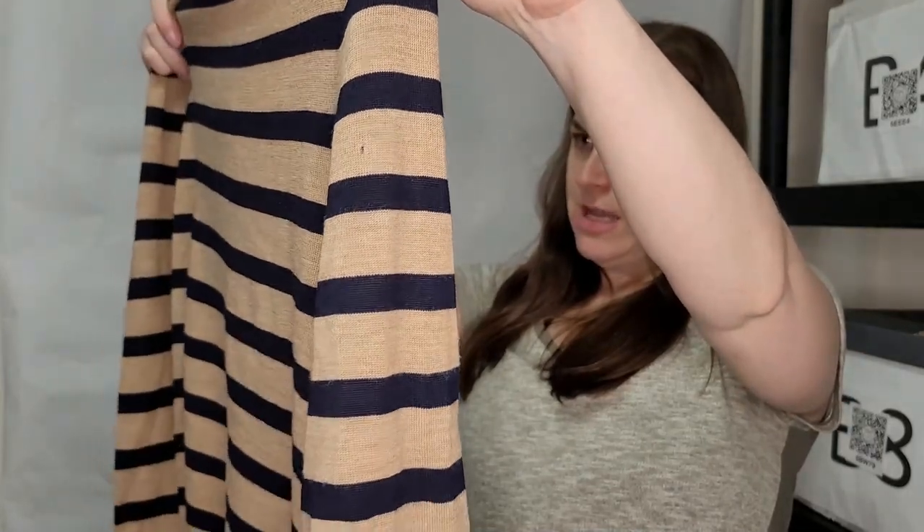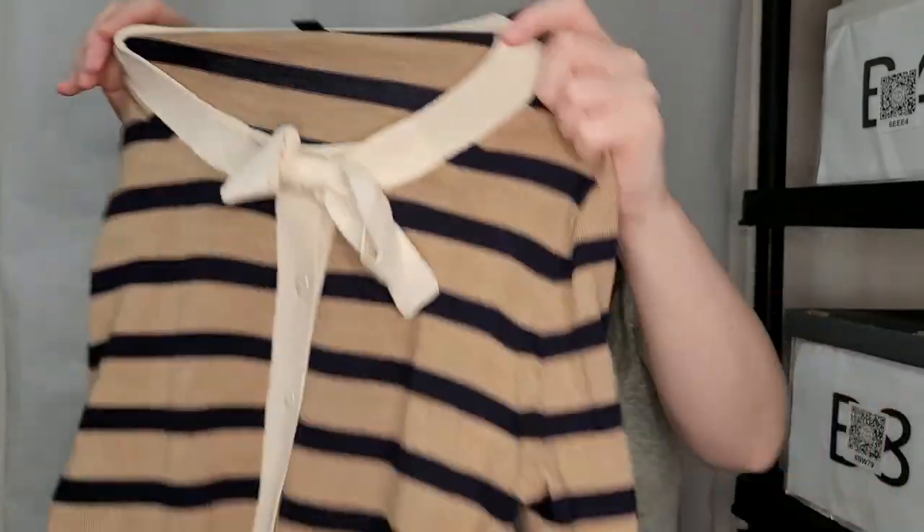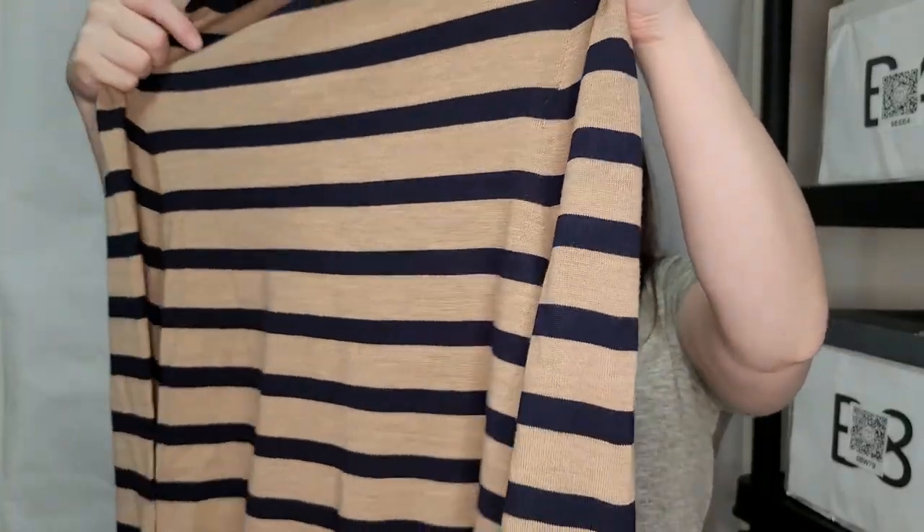This is a J.Crew size small — it's a button-up cardigan with a cute little bow. That is really cute. It is 100% merino wool. It does look like it has a little hole right up here, so we'll see if that affects sellability. I will list this with the hole disclosed, and one of the things I do for any visible flaws is put 'flaw' in the title so the customer knows immediately.